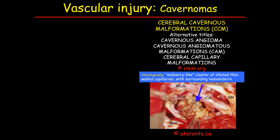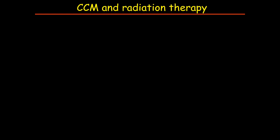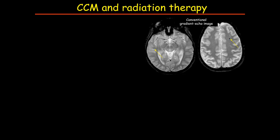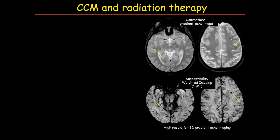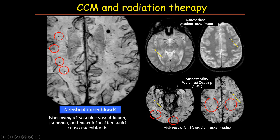Vascular injury is another important complication of radiation therapy. The most common vascular lesions induced by radiation are cerebral cavernous malformations, also called cavernomas. Radiation-induced cavernomas have similar appearance on imaging compared to sporadic or genetically determined cavernomas: on CT they appear as hyperdense focal lesions with a salt-and-pepper appearance on T1 and T2; on gradient echo there is always a blooming artifact; and angiographically they are silent. Susceptibility-weighted imaging is recommended to better detect small cavernomas.